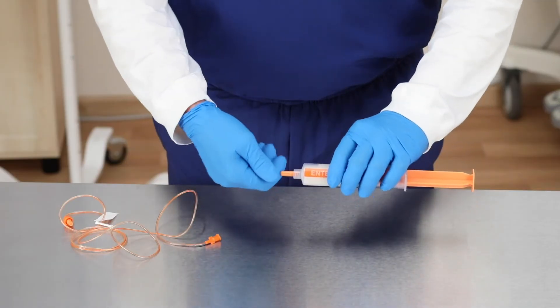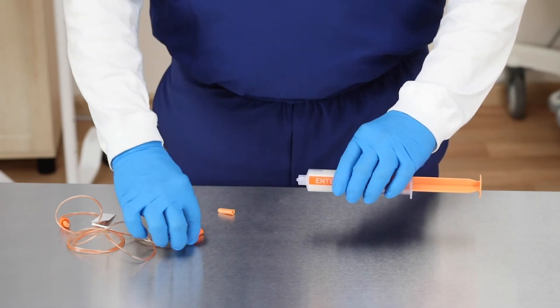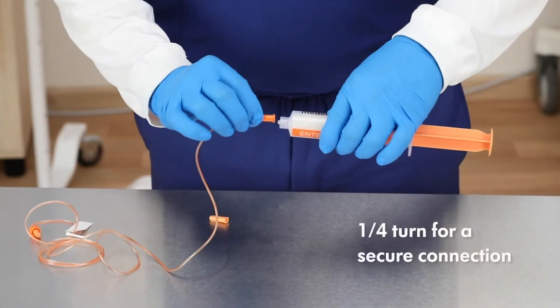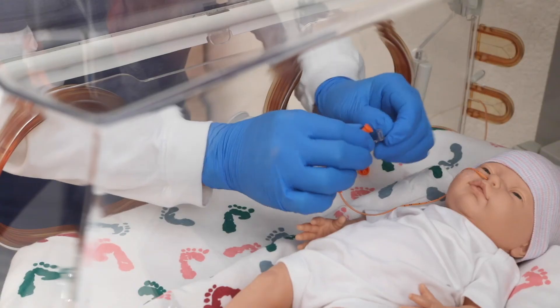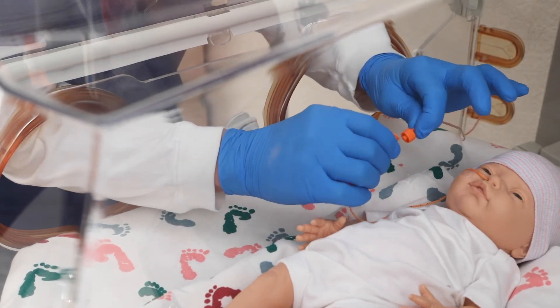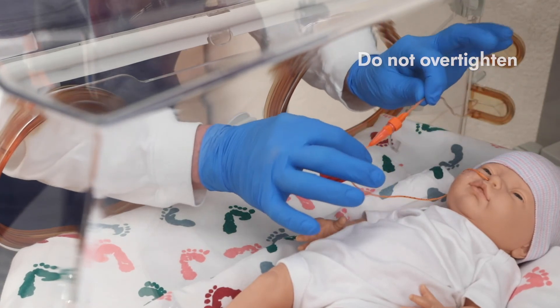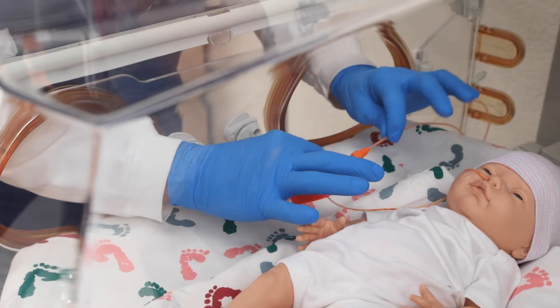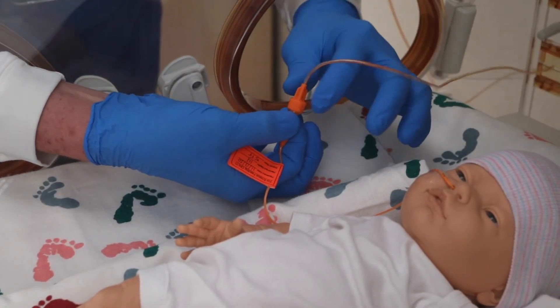The twist lock connectors create a locking system to help minimize disconnections. Connecting the enteral feeding products requires only a quarter turn to securely connect, minimizing disconnections and misconnections. Connect using a quarter turn. Turn until the connector feels snug or once you start to feel resistance, and then stop. It is secure. You can pull on both ends of the connection and it will not release. When the feed is complete and you are disconnecting, be sure to hold the hard portion of the hub.